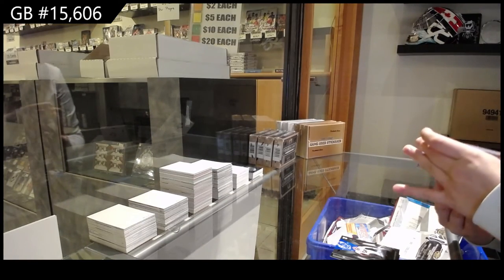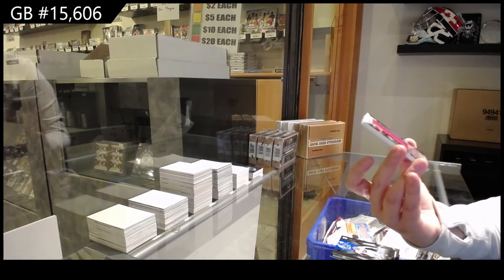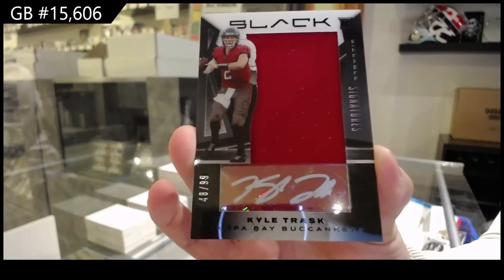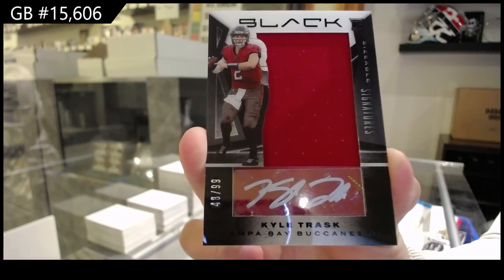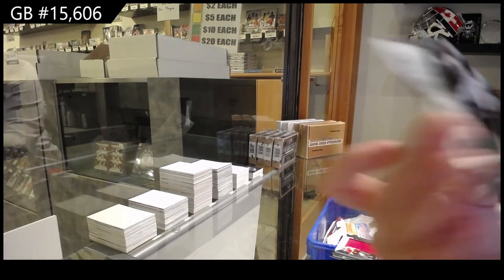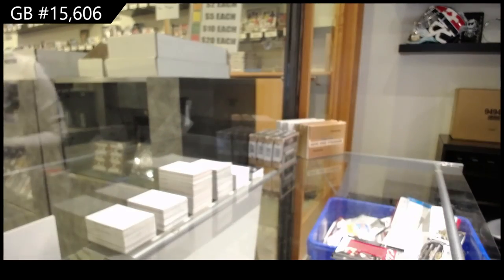A Sizable Signatures rookie jersey auto, number to 99 for the Tampa Bay Buccaneers of Kyle Trask. And we finish off number to 275, a base for the Buccaneers of Mike Evans. There we go, ladies and gents.